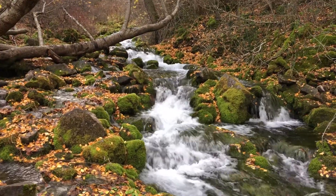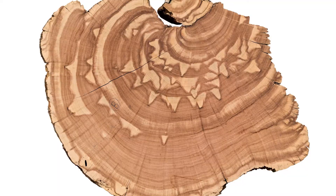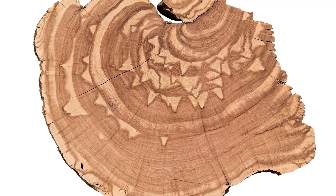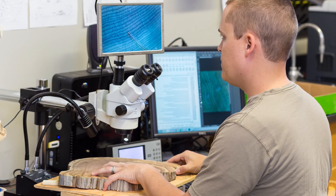Hydrologists at Utah State University are looking to the past to better understand our water future. By analyzing the growth rings of 600-year-old trees found in the Intermountain West, researchers have developed a new tool to estimate monthly streamflow records.